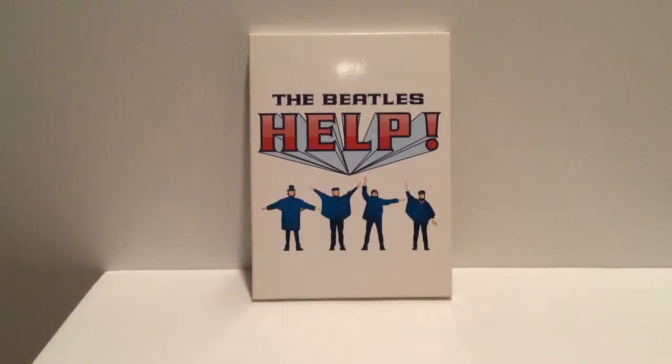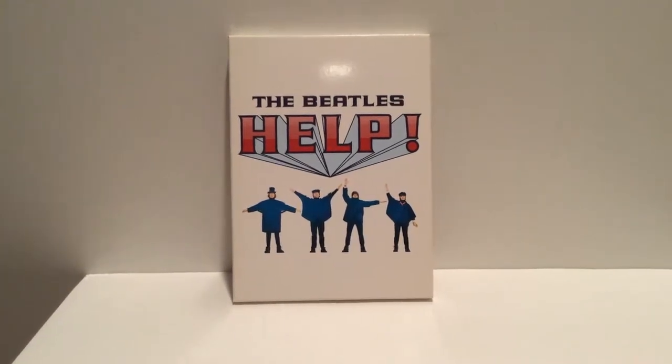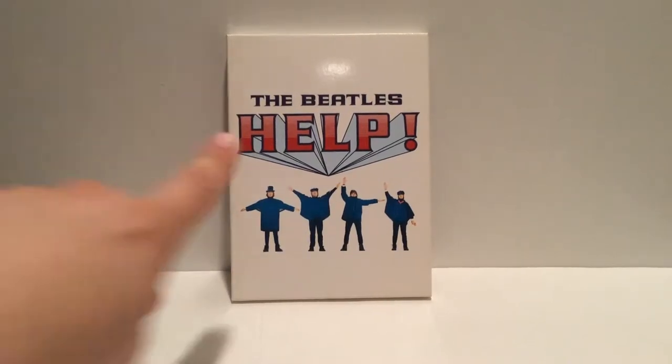Hey YouTube, it's The Awesome Unboxer here with another DVD unboxing. This time it's the DVD release of The Beatles and Help.